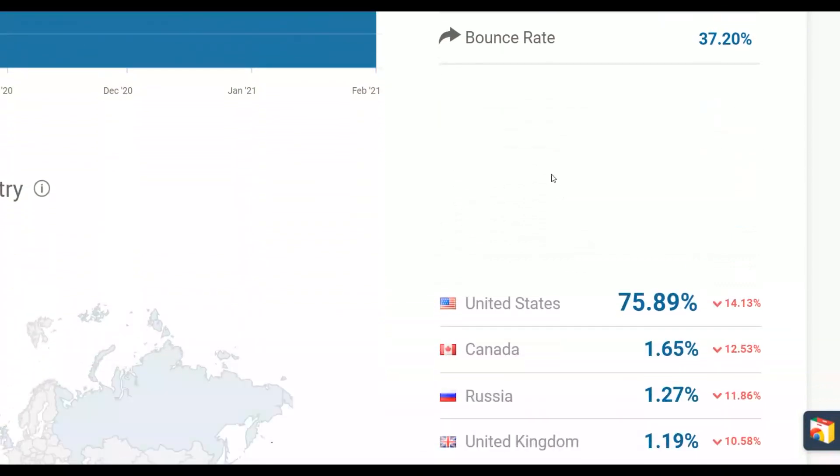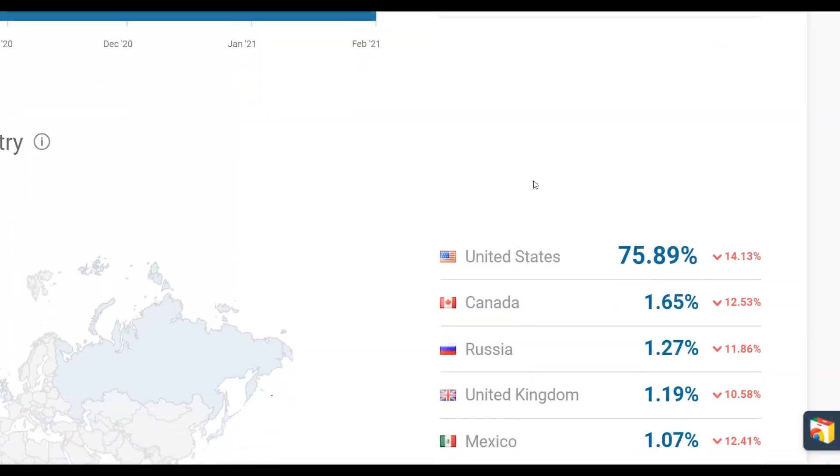This huge traffic source gets up to 800 million plus visitors. Most of the traffic is coming from top 10 countries like the United States, Canada, Russia, and the United Kingdom — almost all from the United States — so you can drive that traffic to your affiliate offers and make a lot of money.